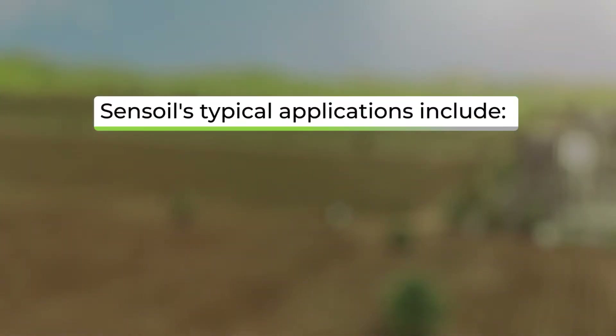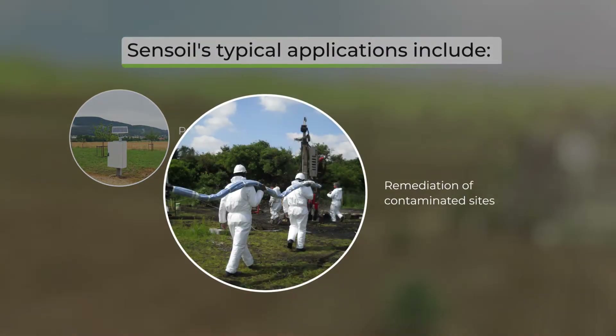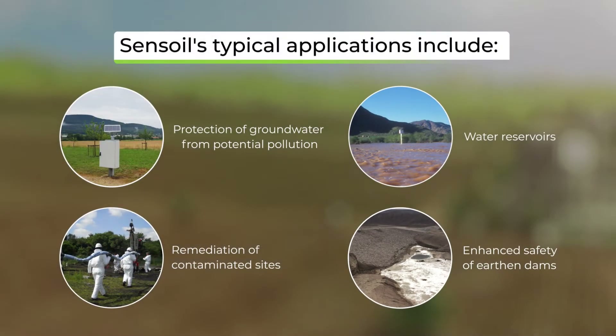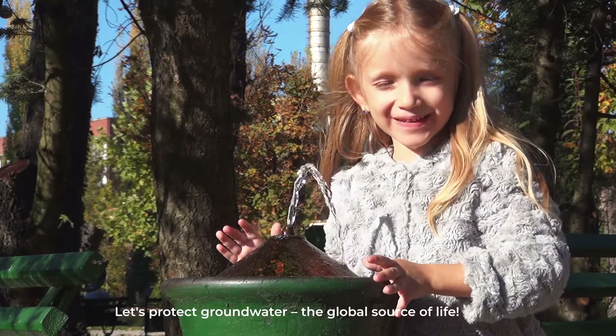SENSOIL's typical water resource management applications include protection of groundwater from potential pollution, remediation of contaminated sites, water reservoirs, and enhanced safety of earthen dams. Let's protect groundwater — the global source of life.